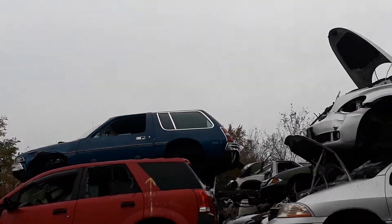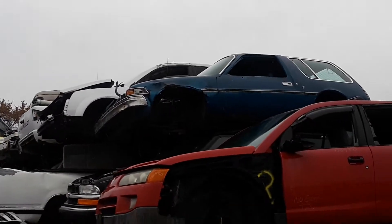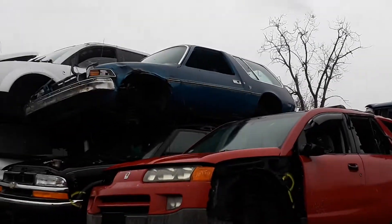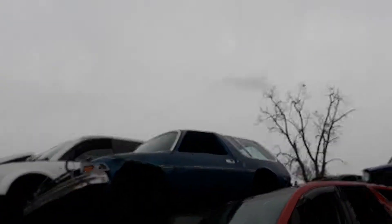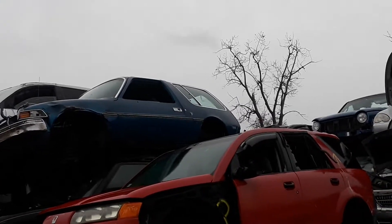I'm at Southwest Auto Salvage Yard checking out an old Pacer. You can see I can't get too close to this thing — it's way stacked up. I don't think anyone has anything like this anymore. Kind of cool. Got a little S10 under it and who knows what else is in that pile. I figured they'll probably scrap it out once the prices go up.